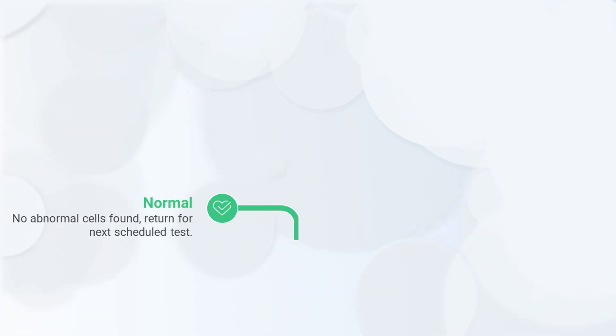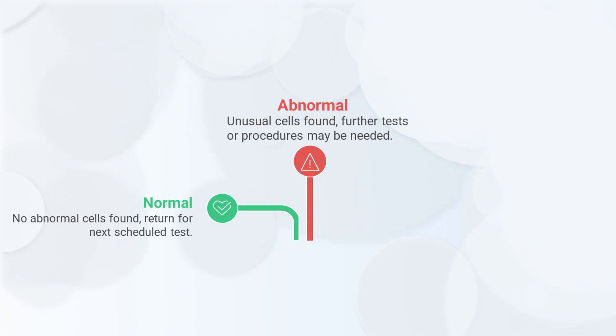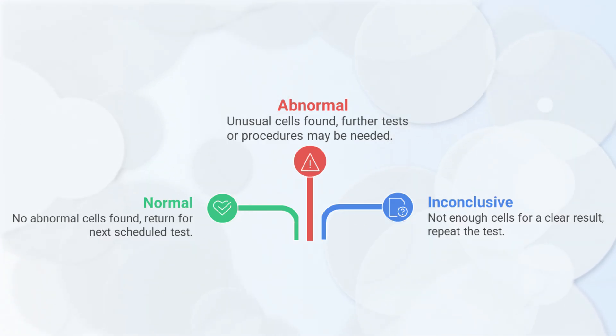So, what do your results mean? Normal means no abnormal cells found — great news, just return for your next scheduled test. Abnormal doesn't mean you have cancer; it simply means there are unusual cells that need closer attention. Your doctor may suggest repeating the test, doing an HPV test, or a procedure called a colposcopy to look more closely. Inconclusive means sometimes the lab can't get a clear result — maybe there weren't enough cells — in which case you'll likely just repeat the test.